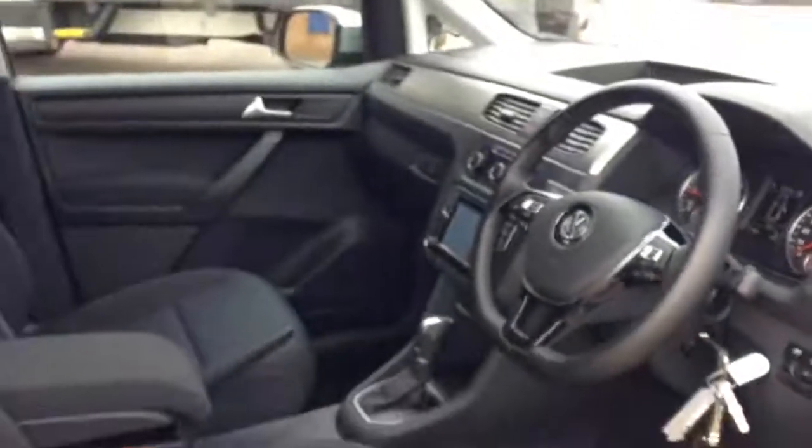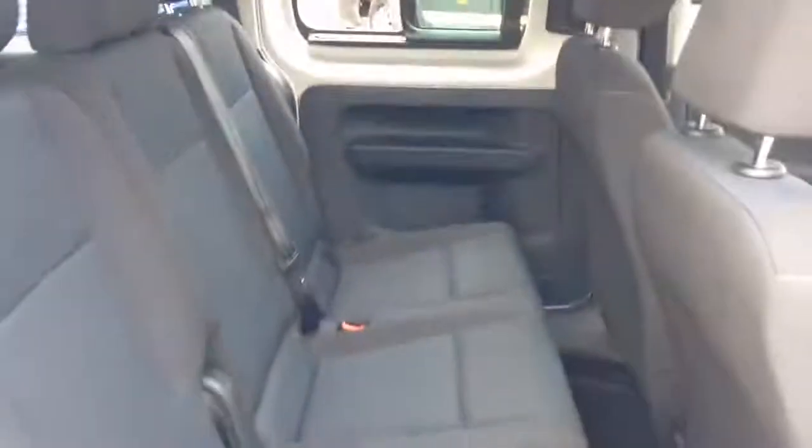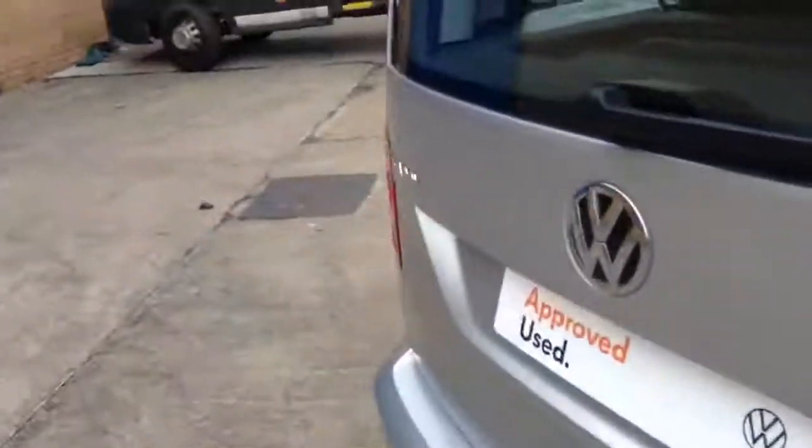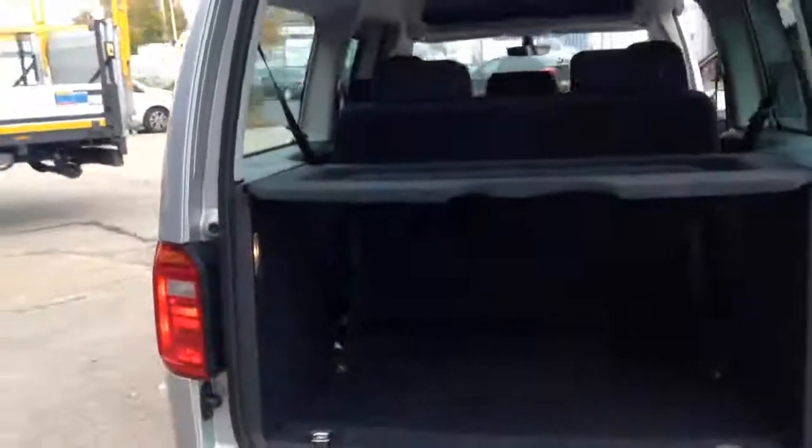This vehicle has 7 seats. The luggage compartment is opened by a tailgate, which is very spacious. It also has an overhead storage compartment above your head.